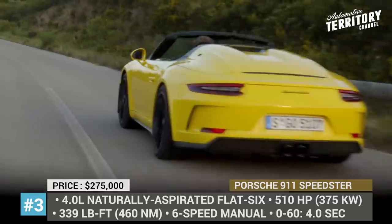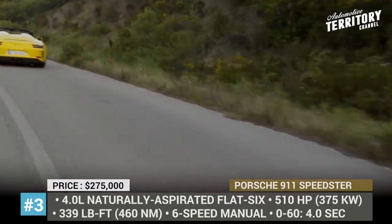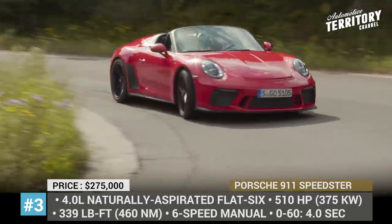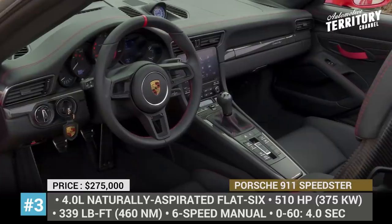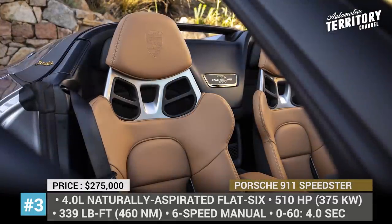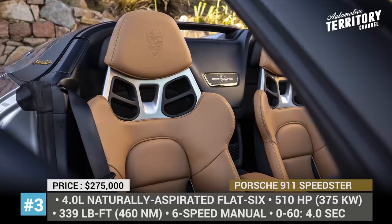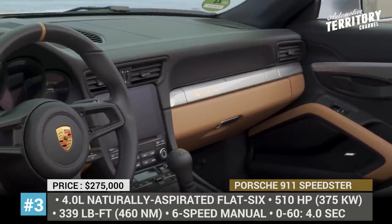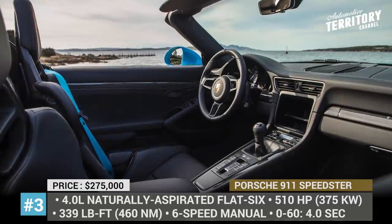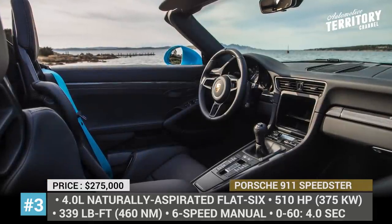In the rear hides a 4.0L naturally aspirated flat-six, coupled with a 6-speed manual, that makes 510 horsepower and 339 pound-feet. This is good enough for a 4.0-second 0 to 60 and an incredible 194 mph top speed. With a curb weight of 3,230 pounds, it is 200 pounds lighter than the donor car, since the hood, front fenders and the rear deck are made of carbon fiber.